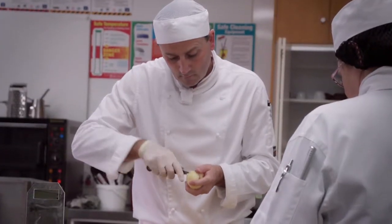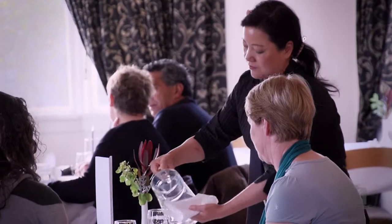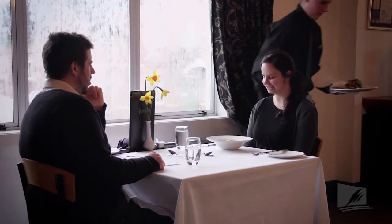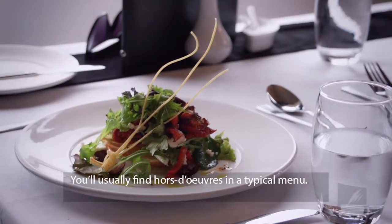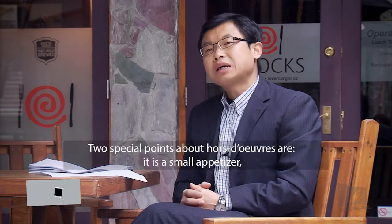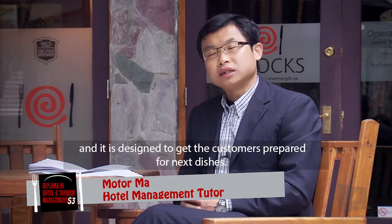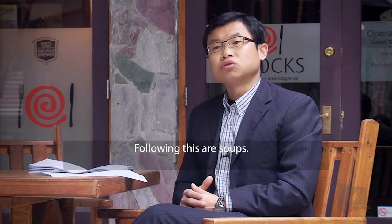In these cases, dining is all about the experience, and so there may be many different courses of varying sizes had over an evening. The next course is the soup. Soups are pretty self-explanatory, but most people don't realise that this can also include cold soups.